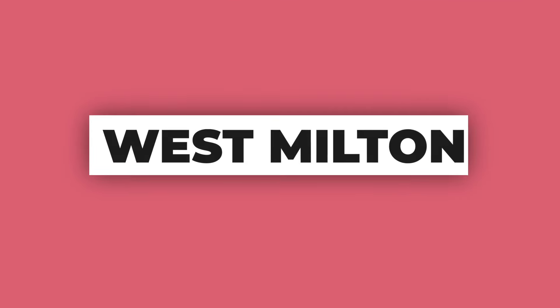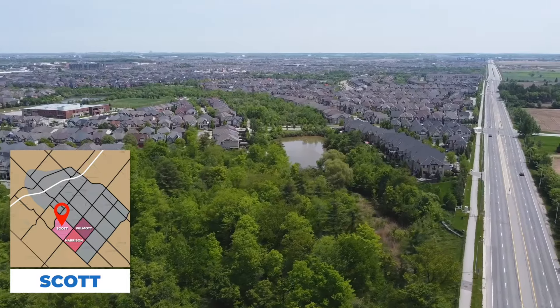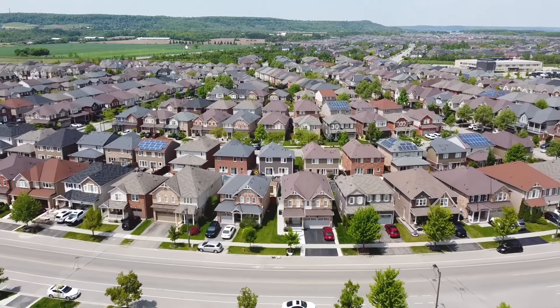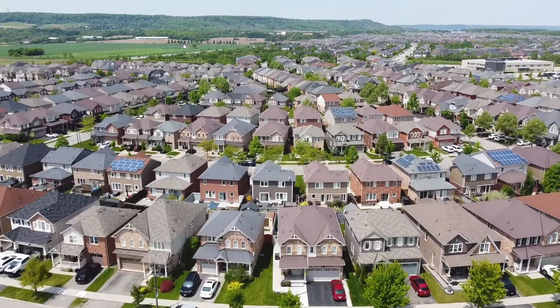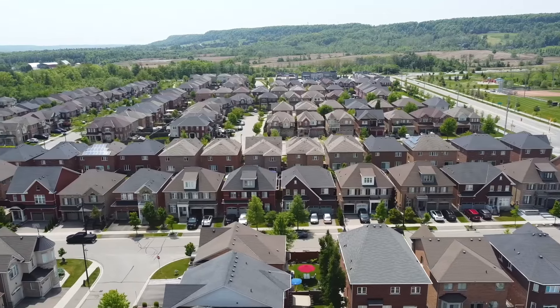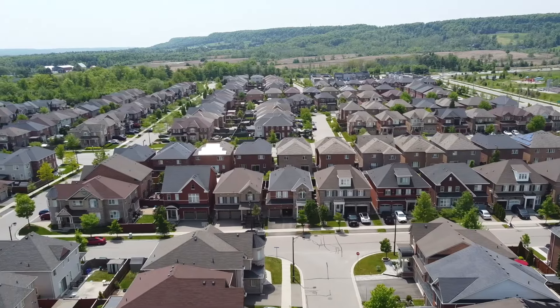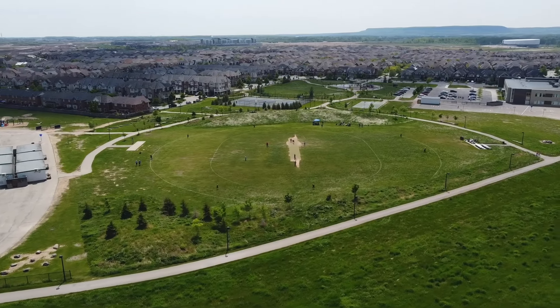The third phase of development is West Milton, which includes the Scott, Harrison, and Wilmel neighborhoods. Most homes here were built from around 2008 to 2018–2020, making them slightly newer. They also offer some of the most scenic views of the Niagara Escarpment, which brings us to the first major pro of living in West Milton — its amazing parks.